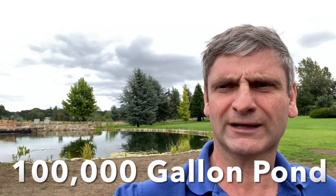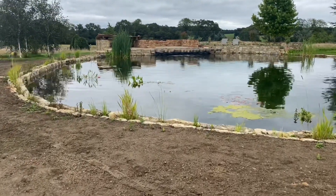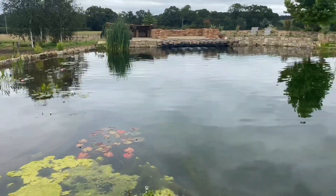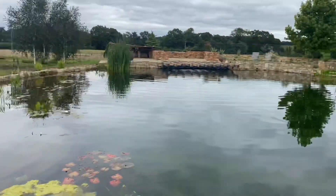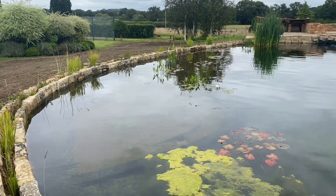Good morning. We're at a hundred thousand gallon pond constructed over the last 18 months — this is something quite special. As you can see, it's beautifully landscaped. This pond is designed more as a water feature than a koi pond, but koi is slowly being added. We have around 100,000 gallons, a 26-by-6 meter square layout, various planting sections, a large gravel filter bed, and a UV light within the system.